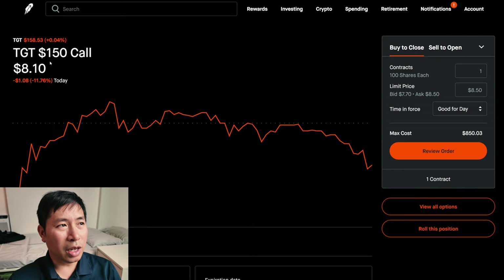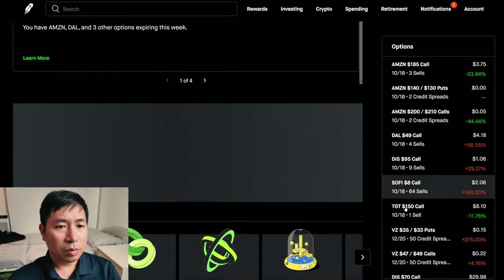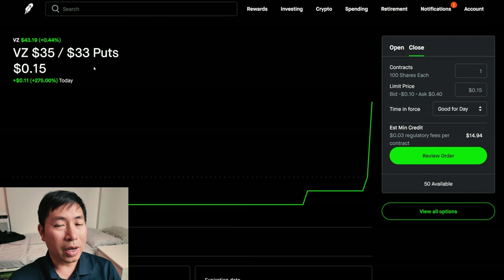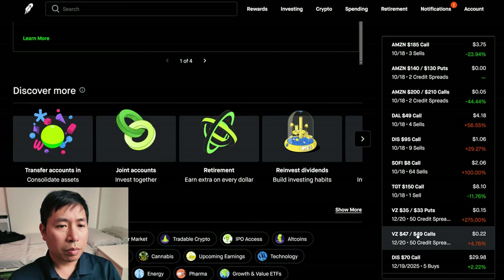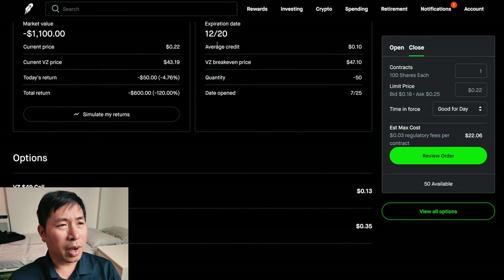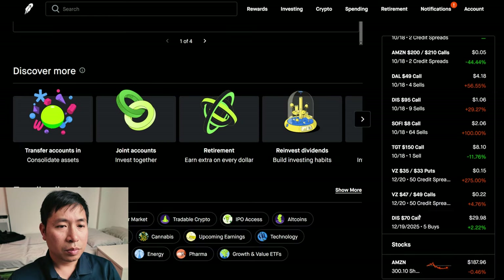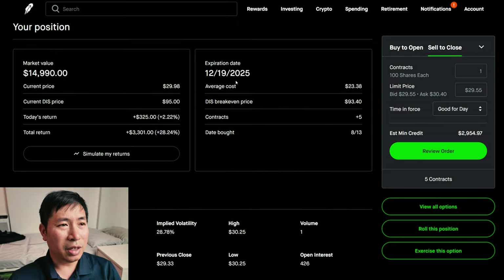I am selling Target $150 covered calls. These expire October 18. My total return: I am down $165. I have Verizon $35/$33 put credit spreads. These expire December 20. My total return: $603. I have Verizon $47/$49 call credit spreads. These expire December 20. My total return: I am down $600. I have Disney $70 calls. These expire December 19, 2025. My total return: $3,301.